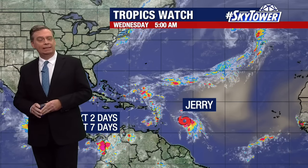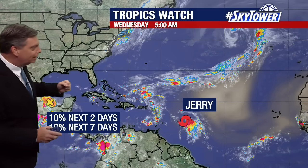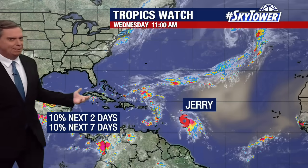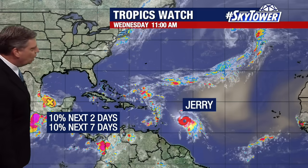Thanks for logging on to myfoxhurricane.com. We're watching two areas: we have Tropical Storm Jerry, and also this area in the Bay of Campeche, which is really not a big deal — it only has a 10% chance and is basically working its way right towards Mexico. So we're really going to focus in on Jerry.